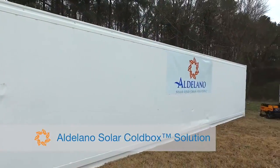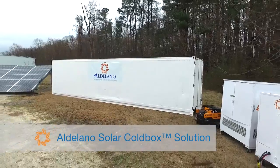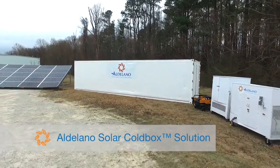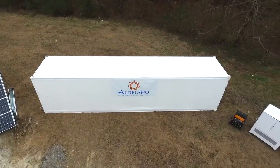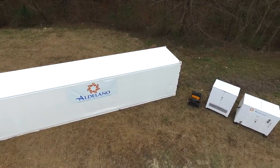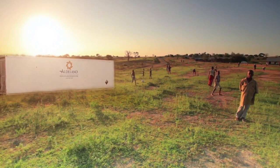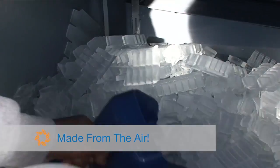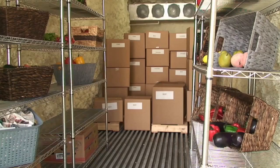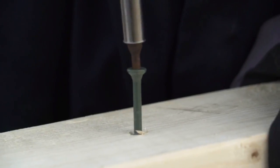Introducing the groundbreaking Aldilano Solar Cold Box. This solar-powered solution provides everything to sustain a village, support disaster relief efforts, and act as a portable off-grid electrical source available to drop in virtually any part of the world. The solar cold box produces clean drinking water and ice, a large refrigerated storage unit for food, and off-grid electricity for any use.